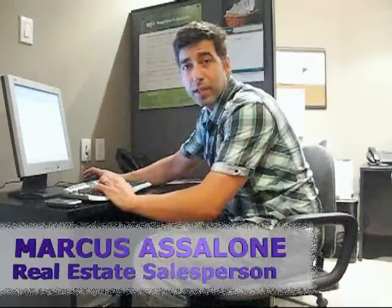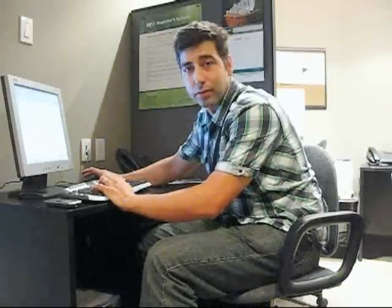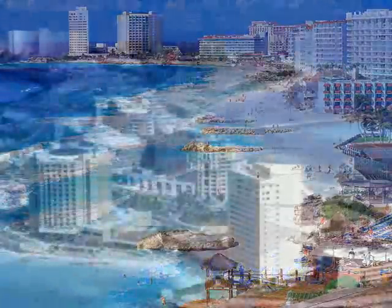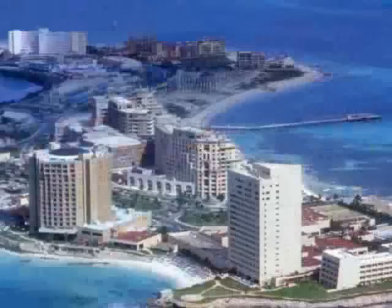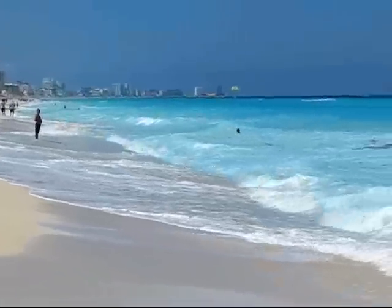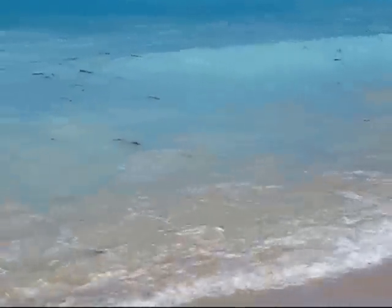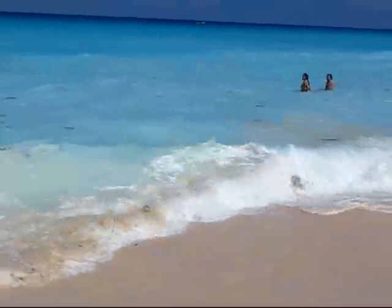Hi, long-term visitors of this website will know I've long been advocating the benefits of owning real estate overseas. I'm constantly looking for great deals for my clients, and now I'm proud to announce I found a wonderful property in Cancun, Mexico. If you ever visited this fabulous city, you will never forget its beautiful beaches, amazing food, excellent climate, thrilling nightlife, and interesting historical sites. But this is not a tourism website — it's a real estate investment one.